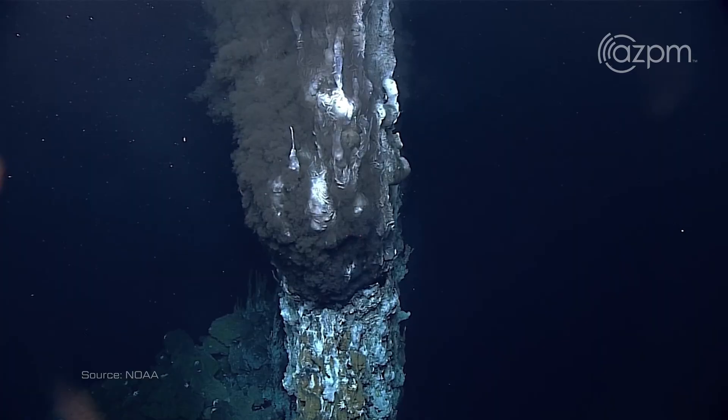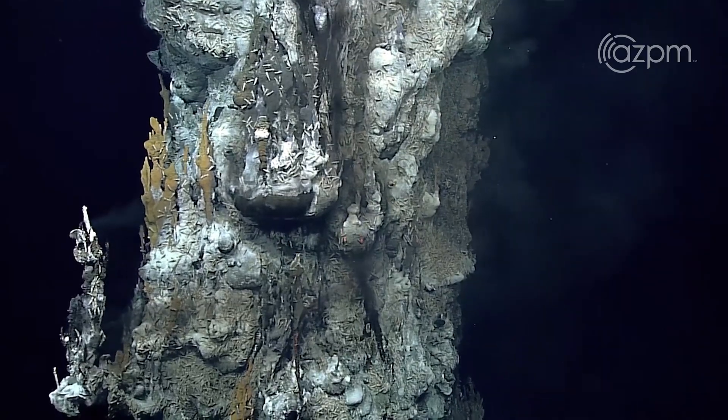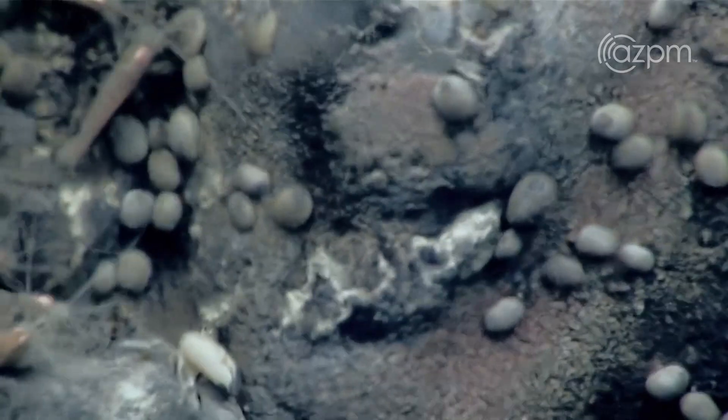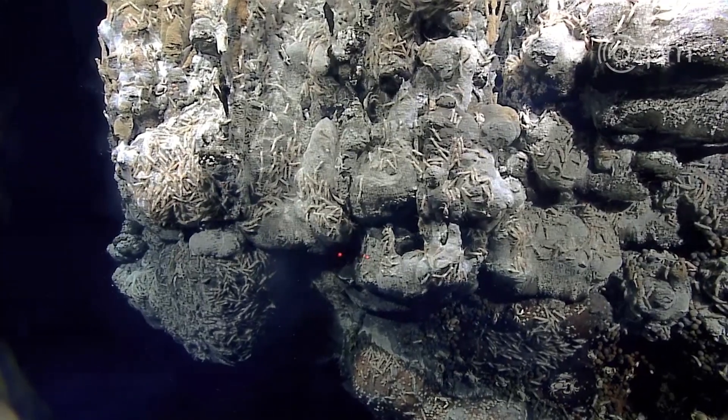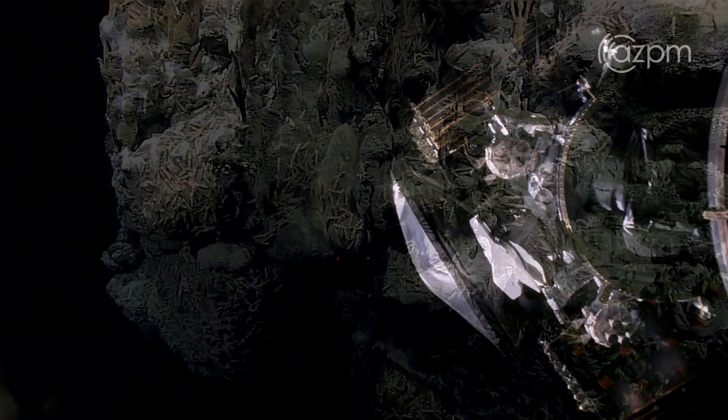Think about the black smokers, the sub-seafloor life on Earth. If there's something like that on the floor of Europa, then that could really be teeming with life. And then, what does that mean for life elsewhere in our galaxy?